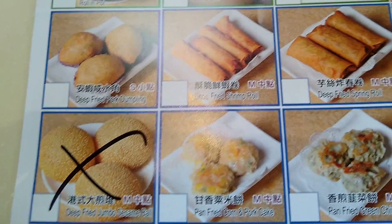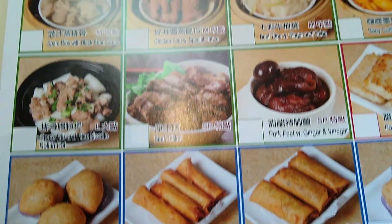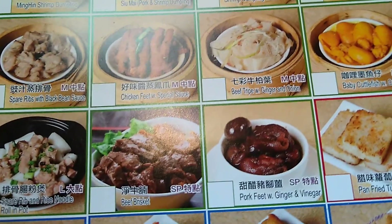Dim sum is uniquely Cantonese food — it originated from that part of China. Of course, now it has spread all over the world. When I was growing up in Hong Kong, dim sum was very popular as a breakfast item, because each order comes in a small portion so you can order many different things.